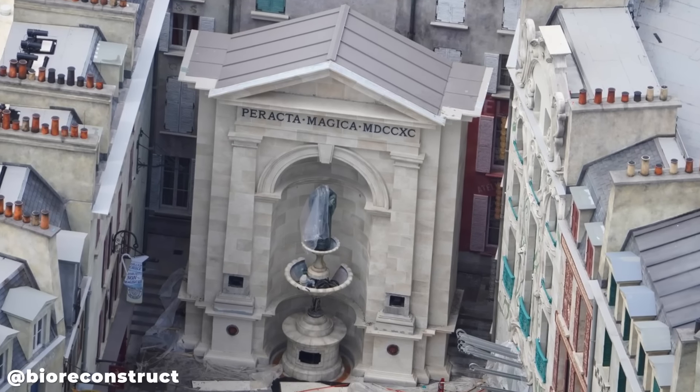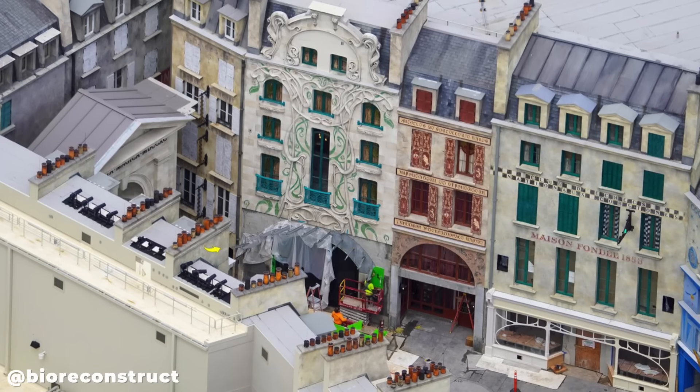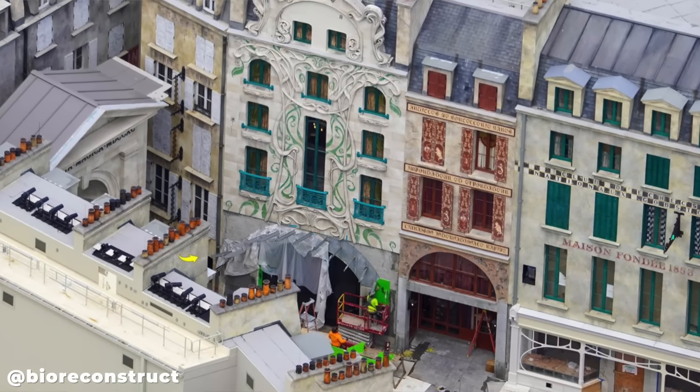Here's a great look at the fountain and statue in progress near the entrance of the Battle of the Ministry ride, and here is the progress on the exterior theming where guests will enter through the Metro Flu entrance. That's all there is to see over here in the Wizarding World.